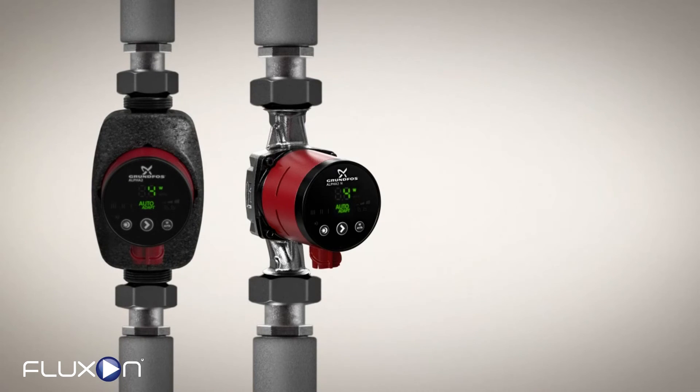While the technology in the Alpha 2 may be new, it is still built on 65 years of experience, and delivers all the reliable performance and years of comfort you expect from Grundfos.